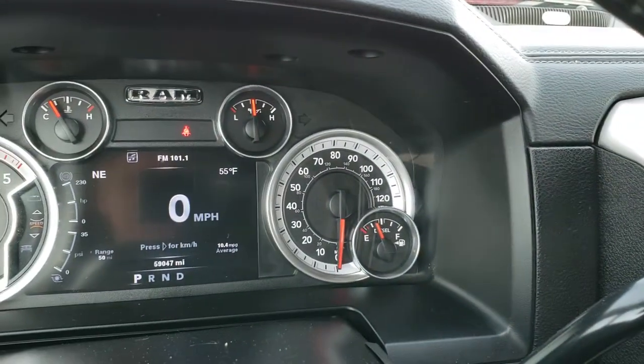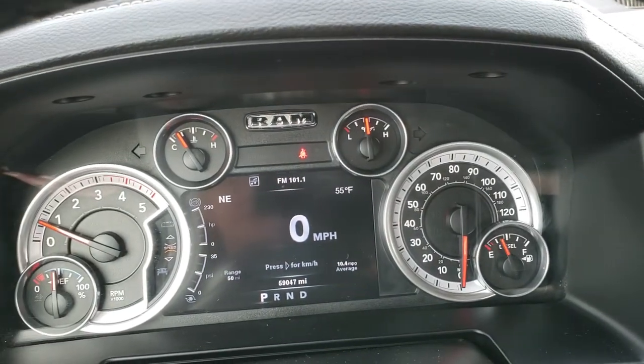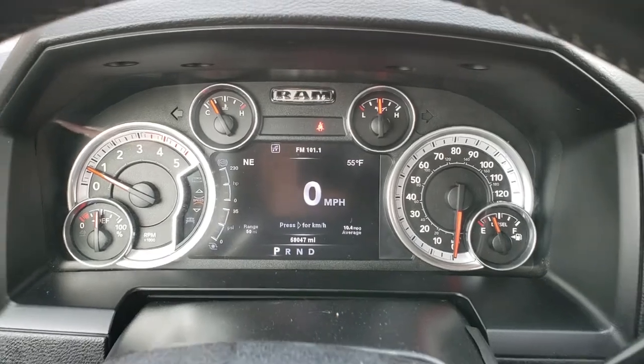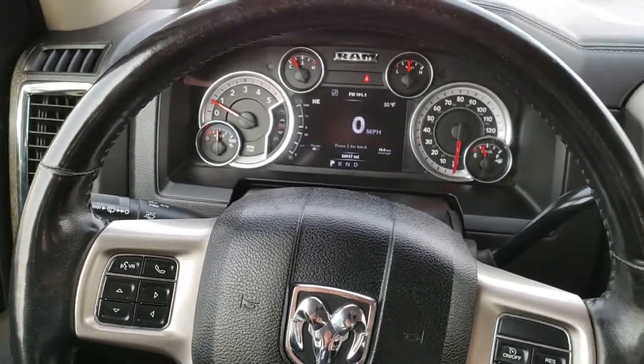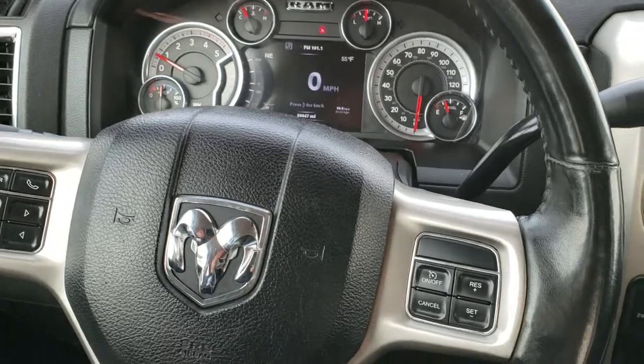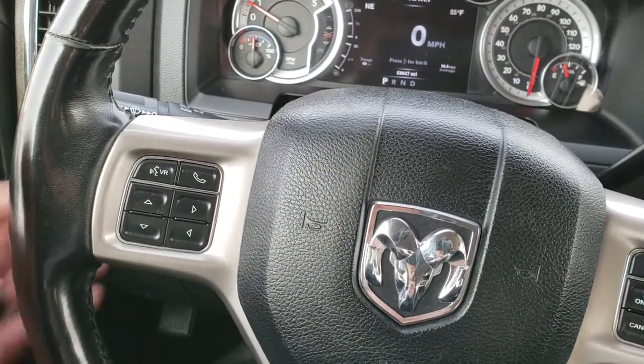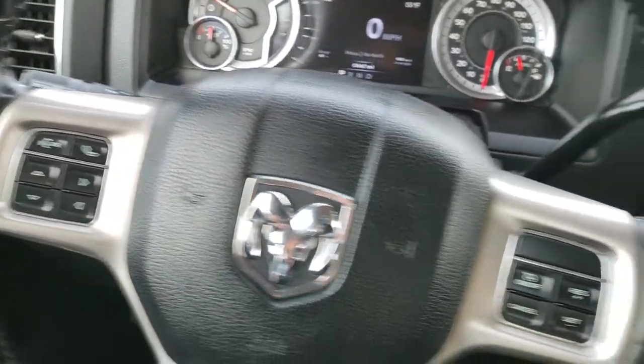This truck has 59,047 miles. The instrument cluster is very nice and clean. It has the heated leather-wrapped steering wheel with cruise controls on the right, Bluetooth and information center controls on the left, and audio controls on the back as well.